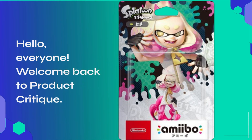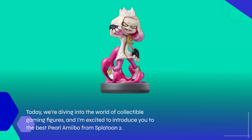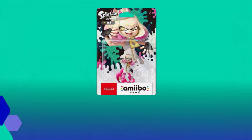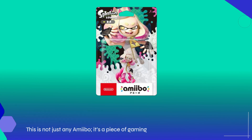Hello, everyone. Welcome back to Product Critique. Today, we're diving into the world of collectible gaming figures, and I'm excited to introduce you to the best Pearl Amiibo from Splatoon 2. This is not just any amiibo — it's a piece of gaming history that adds flair and functionality to your gameplay experience.